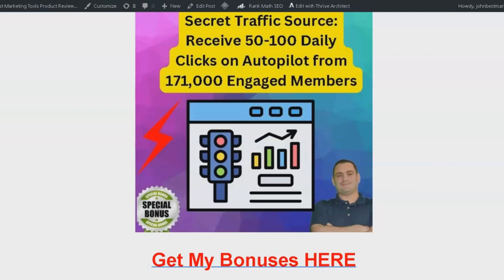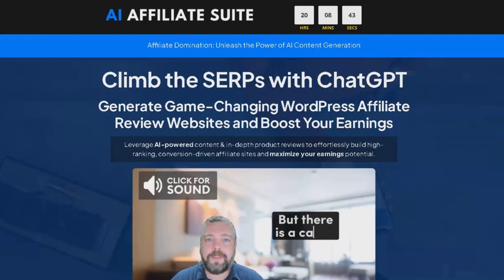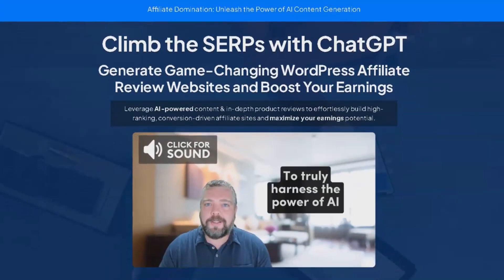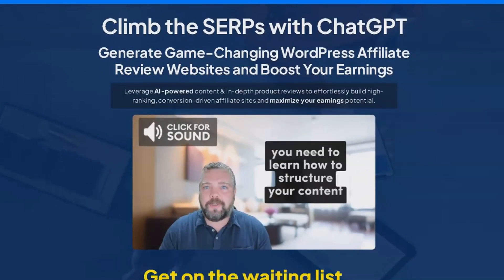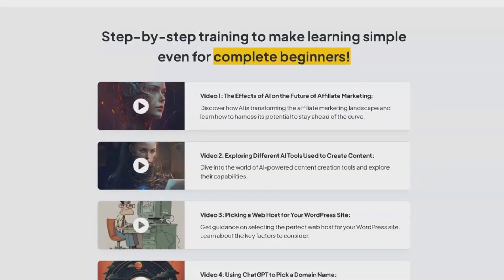Now that you know about these incredible bonuses, let's dive into the product review. AI Affiliate Suite is a groundbreaking course intended to help affiliate marketers build successful WordPress websites using AI and ChatGPT. Let's dive into the 13 video modules that form the backbone of this course.